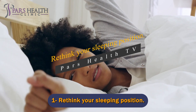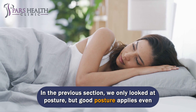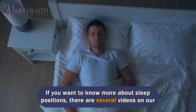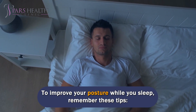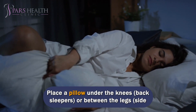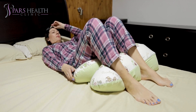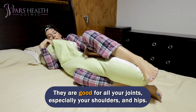Number 1: Rethink your sleeping position. Good posture applies even when you're lying down. Sleeping on your stomach puts too much pressure on the spine, especially the cervical spine. To improve your posture while you sleep, remember these tips: lie on your back or side. Place a pillow under the knees for back sleepers, or between the legs for side sleepers, to keep the spine in a neutral position. Use a firm mattress and replace old or worn mattresses. Healthy sleeping habits are good for more than just your back — they are good for all your joints, especially your shoulders and hips. Don't hesitate to leave a comment and share your ideas with us. Thank you for watching.